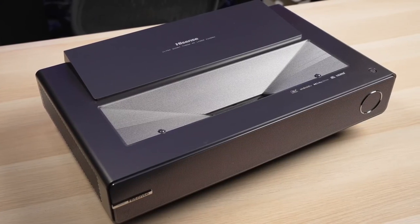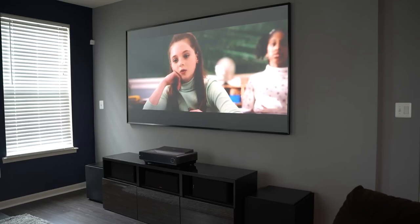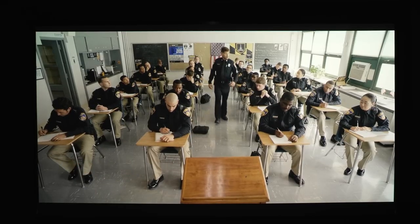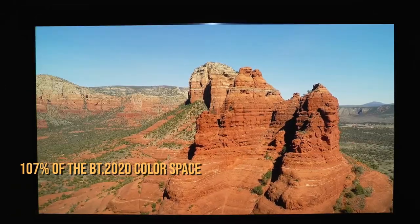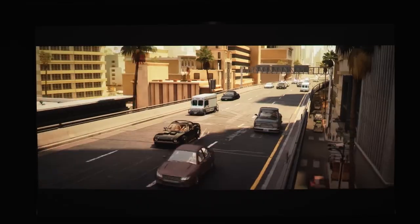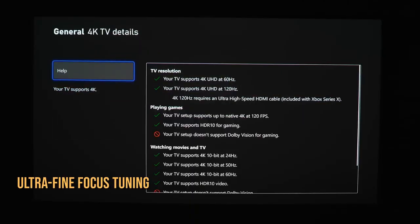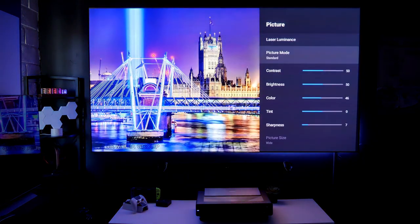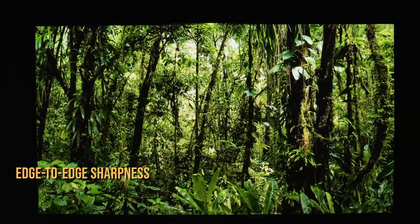The Hisense PX1 Pro enables users to adjust screen size using a new built-in digital zoom function. Color performance sets it apart: it uses a tri-chroma laser light engine similar to the Hisense L9G, reproducing 107% of the BT.2020 color space for higher color accuracy, depth, and brilliance over single laser and lamp light engines — more than even an OLED TV can display. The digital lens focus feature allows ultra-fine focus tuning via menu controls for a razor-sharp image from 90 to 130 inches. Placed just inches from the wall, the PX1 Pro casts an image up to 130 inches with excellent brightness uniformity and edge-to-edge sharpness.